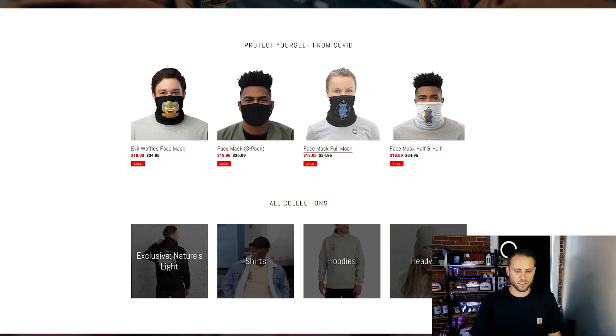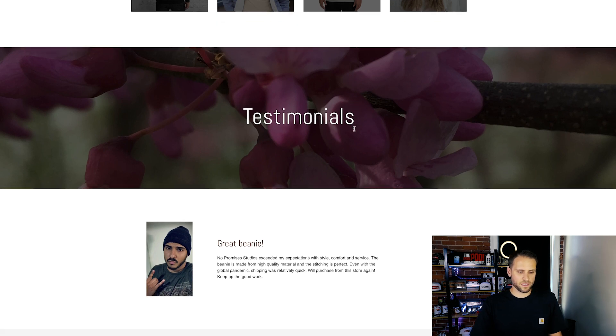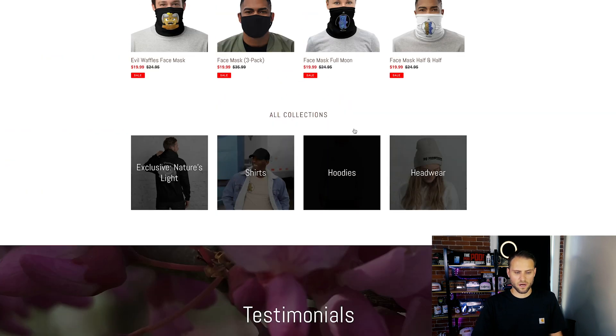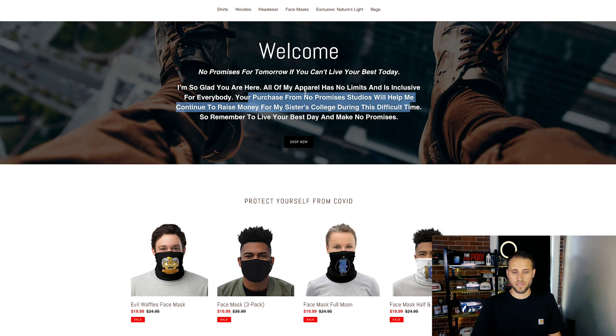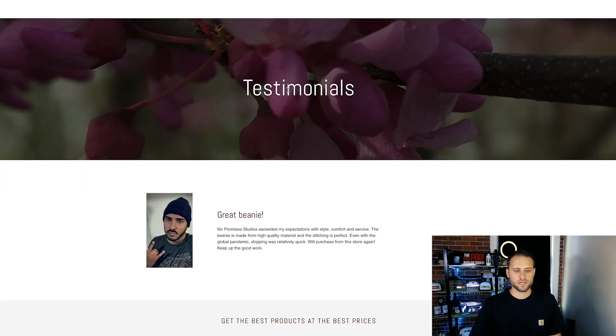We'll scroll through some of the products here and take a look. I think it's pretty bland, honestly — the store. This flower here in the background doesn't make a ton of sense to me. I like the top section — it has a little bit of style to it. You can kind of get a feel for what the brand is. Like this urban style photo, it looks like someone sitting up on top of a roof or something like that. I like that. But this flower down here is kind of throwing me off.